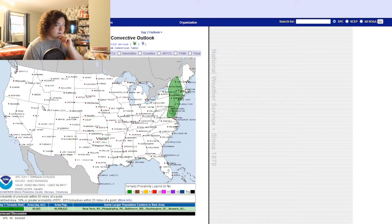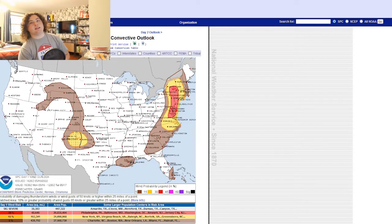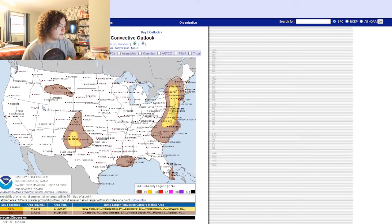Let's look at the threats. The tornado threat is at 2% for today, so that's not really going to be that big of an issue. The wind threat though is going to be the biggest threat for these areas today. There's a 30% risk of 60 mile per hour winds in this area. The hail threat is also not terrible, but it also could be better — it's at 15%.